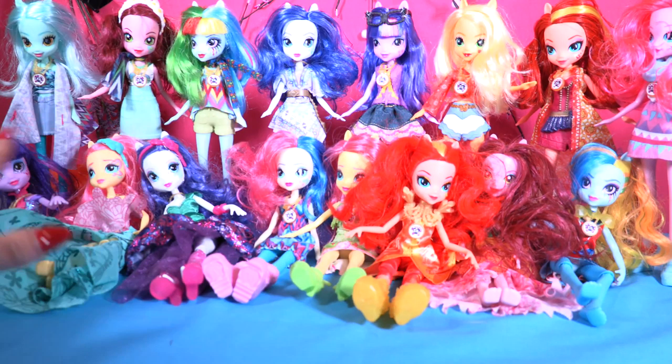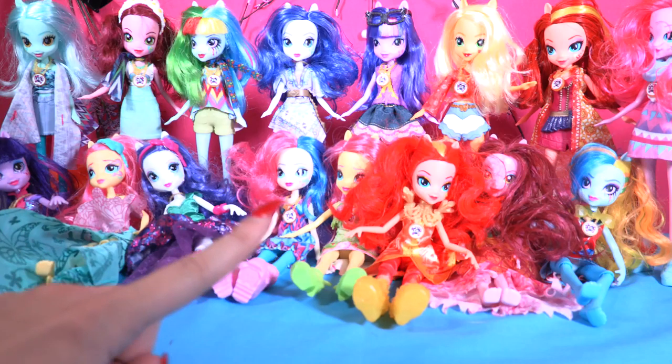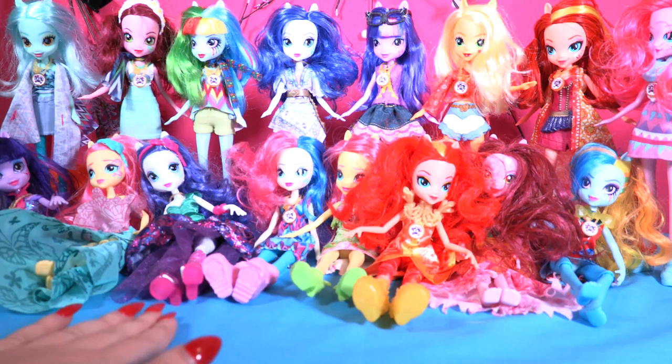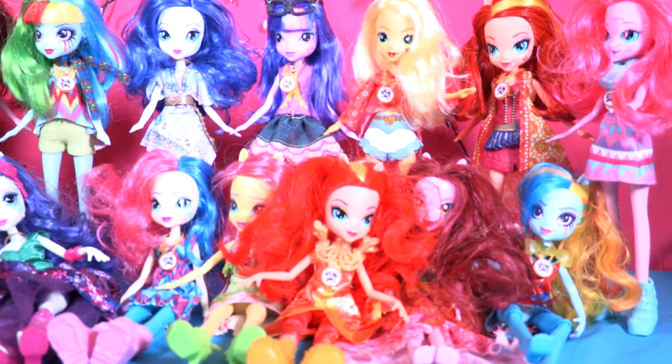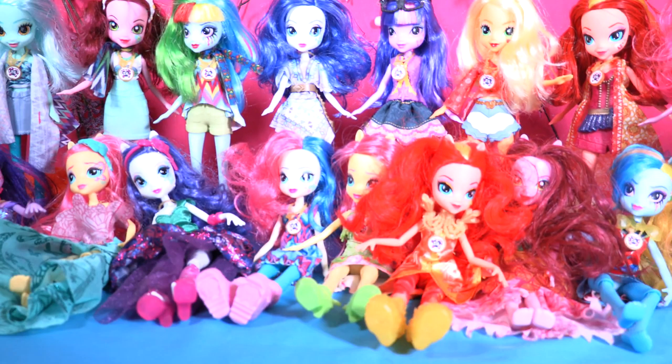They're all super, just super! I'm waiting for your comment, little wonders — tell me which is your favorite Legend of Everfree doll. Also, thumbs up because we finally completed our collection, and subscribe to our channel so you won't miss any of the new Legend of Everfree episodes I'm going to make. Love you guys, bye bye!